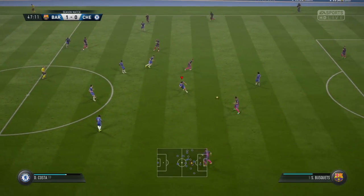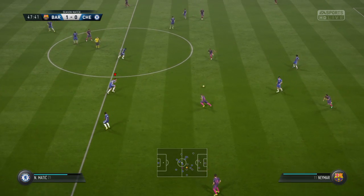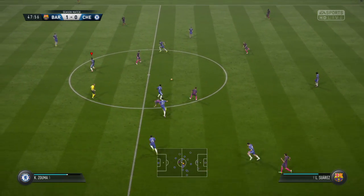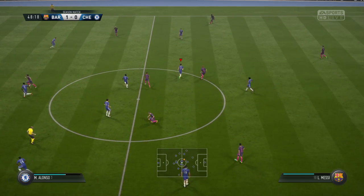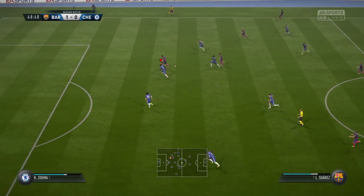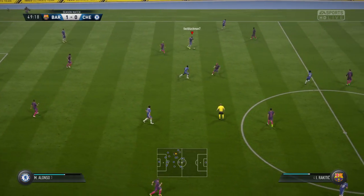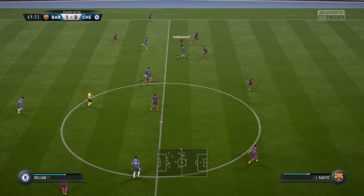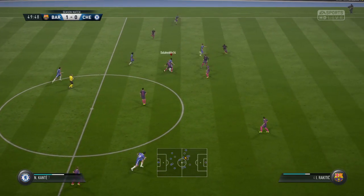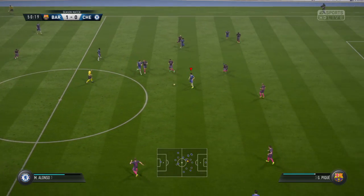Neymar, and now Iniesta. Luis Suarez. It's Messi. This is an exercise in patience as they try to get an opening. This is how this team can play — sustained attacking football. But when they lose it, as they've done now, it's just a risk that they might get caught out.